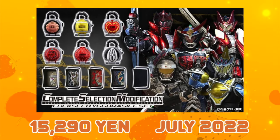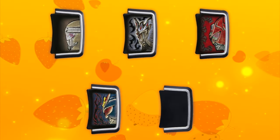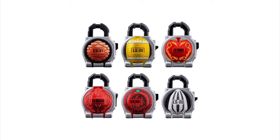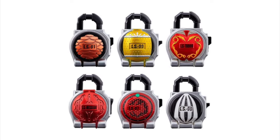July 2022 saw the Lockseed Yugrasil set, based on the corporation from the series. It included Duke, Kurokage, Ryoma, Bujingeim, and the previously released Kurokage Trooper faceplates, and the Lockseeds of Matsubokiri, Lemon, Ringo, Sakuro, Blood Orange, and Himawari.